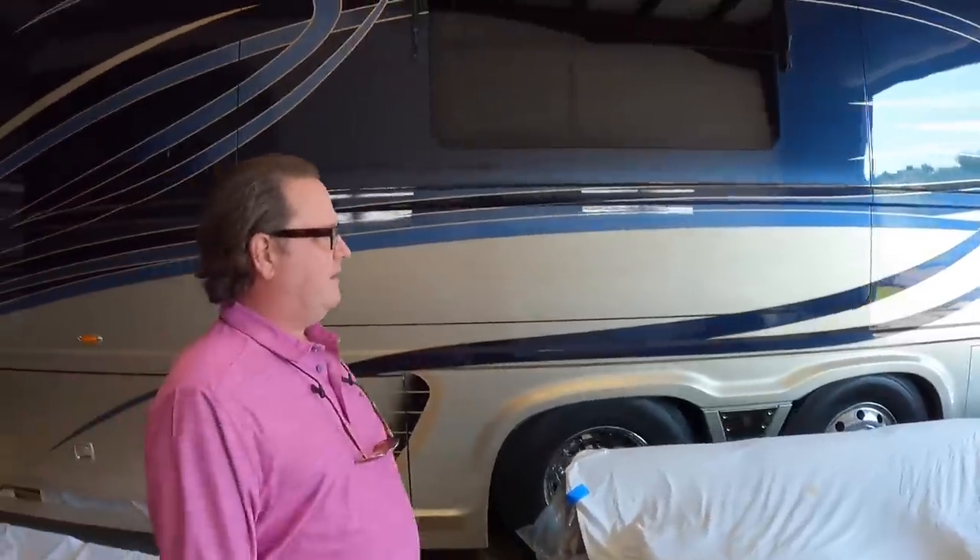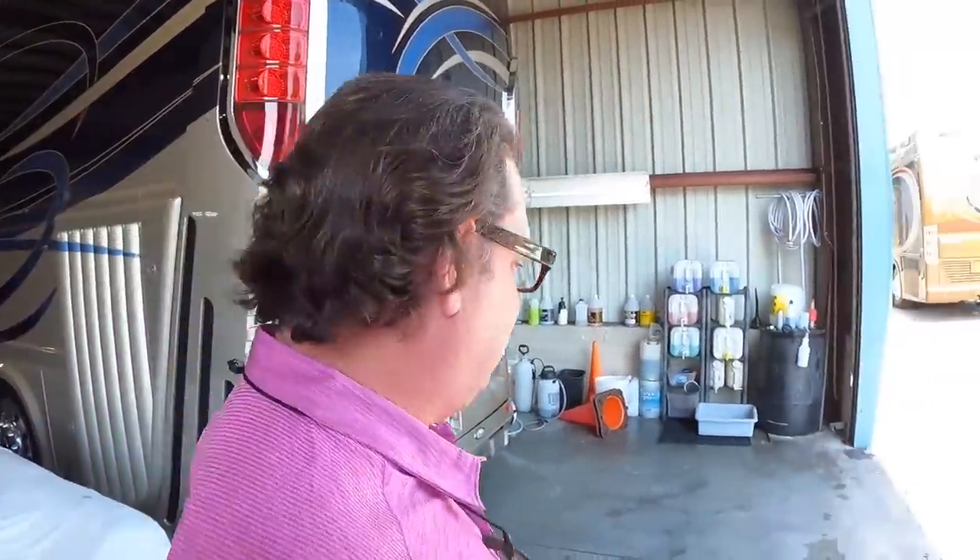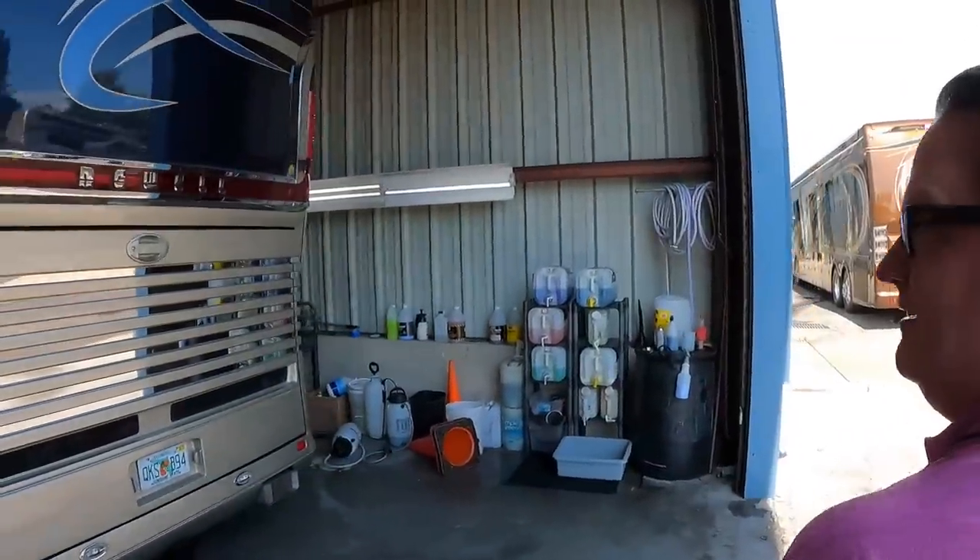Nice looking Newell here — is this coach available? Nope, that's the face of the channel, Dale's 2015 Newell. We're almost there, Dale — just finishing up a cabinet and some upholstery and that'll be ready to roll.